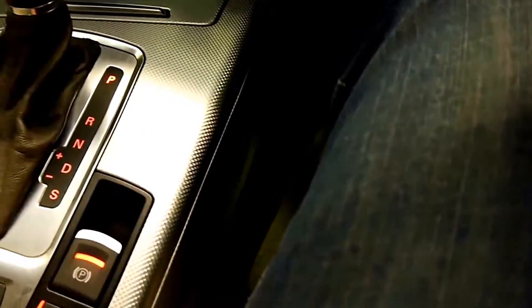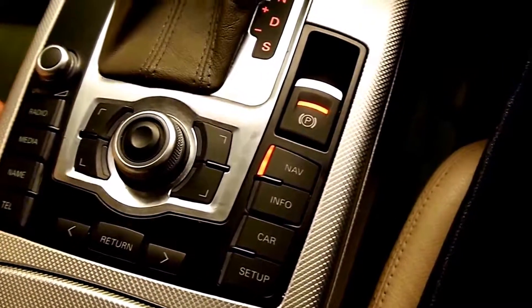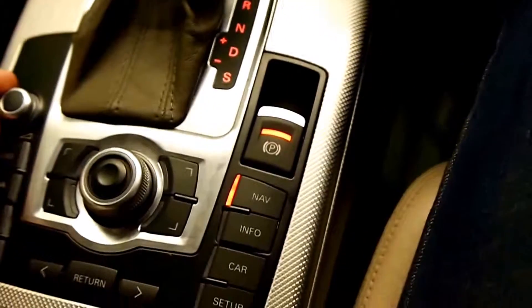Cup holders — this is like a brushed aluminium, it feels fantastic. And it's a very intuitive infotainment system; you get used to it within half a day.